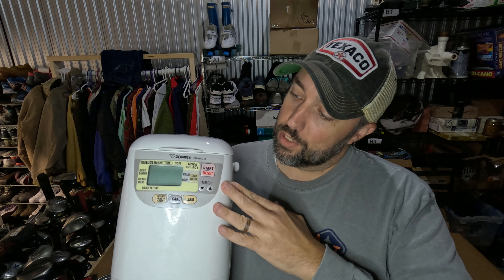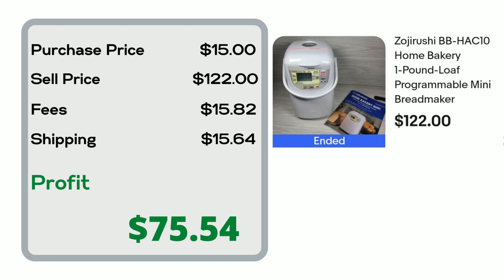This is a vintage military work shirt, and based on my research it's from the Vietnam era. I paid $4 for it from Goodwill while we were in Charlotte, and it's actually got the Navy Seabees logo embroidered on it, so it's really cool. Paid $4 and it sold for $49.50.